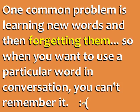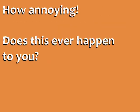However, one common problem is learning new words and then forgetting them. So when you want to use a particular word in conversation, you can't remember it at that moment. How annoying! Does this ever happen to you?